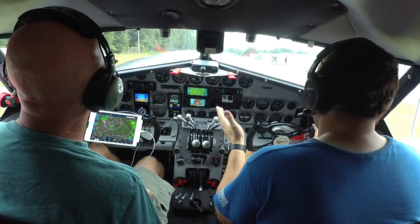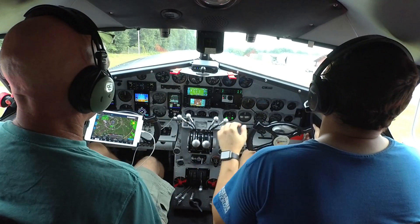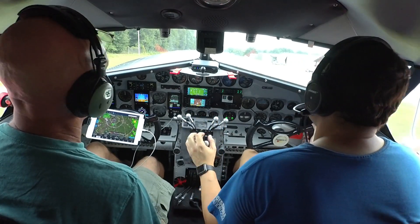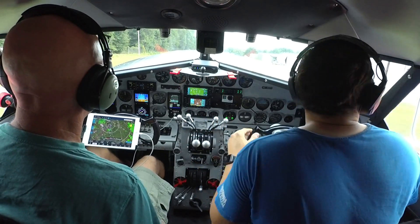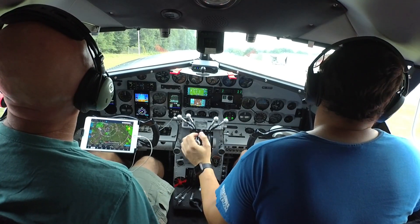Below 60 we'll abort. Looking for 80. Rotate. Push the nose over. Get the gear up and go to 110 on the airspeed. Then pull it back to 30 inches on the manifold and 2,000 RPM. Seven Lakes traffic, Lockheed departing runway 18, Seven Lakes.